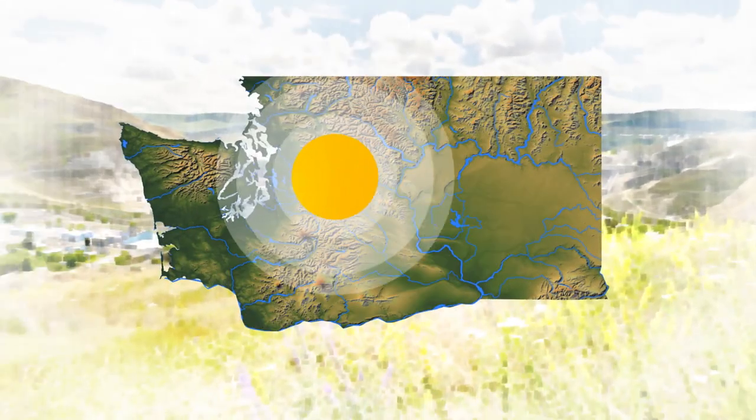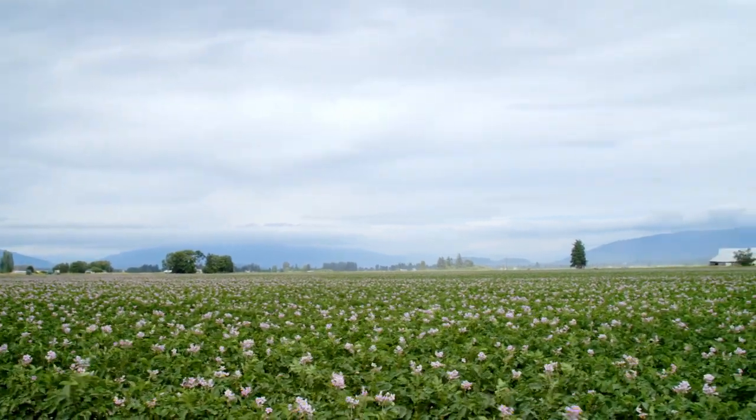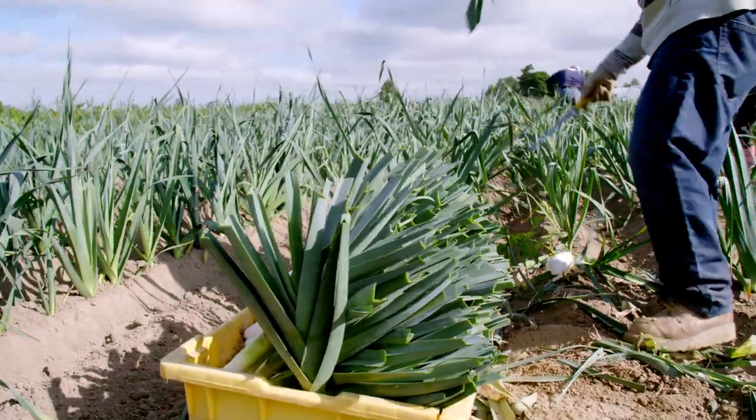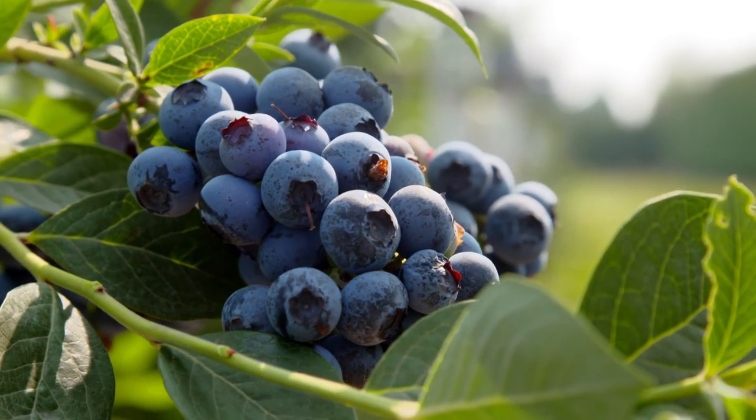In the Skagit Valley — a very special place for agriculture — within a short drive you'll find potatoes, leeks, tulips, and just about any other crop you can imagine, including cabbage.